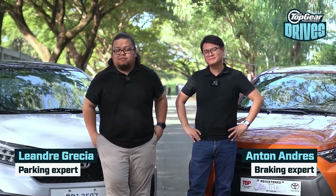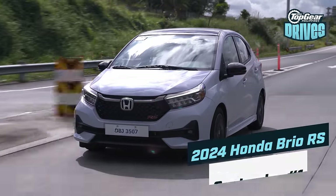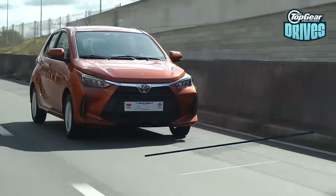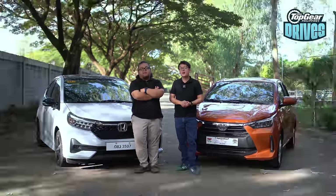In the market for a small hatchback, we have two candidates for you. These two candidates are the new Honda Brio and the all-new Toyota Wigo. We are here to take them on The Big Test!